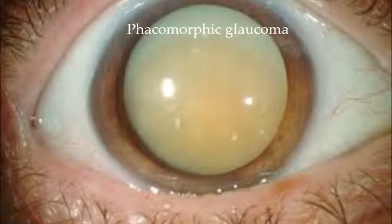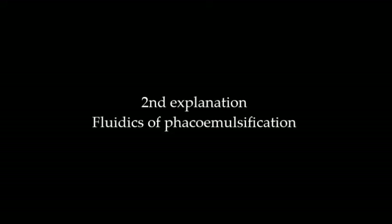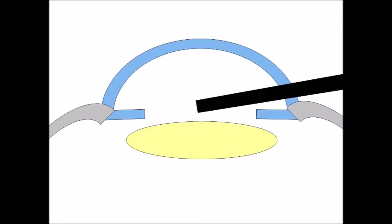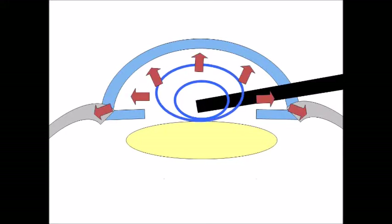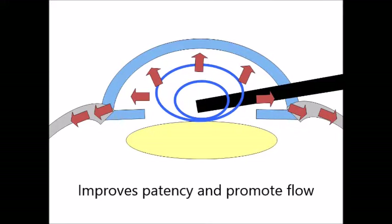In patients with phacomorphic glaucoma, all we have to do is remove the lens. The second explanation is that the phacoemulsification probe placed into the eye creates pressure during irrigation, which forces fluid out through the normal channels. Some people thought this could actually improve patency and promote flow, thus reducing intraocular pressure after cataract surgery.